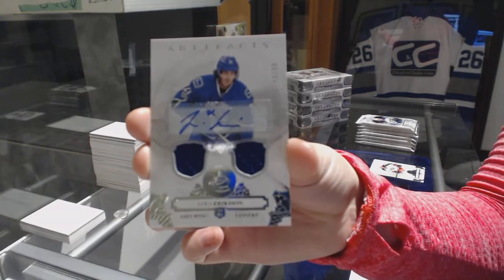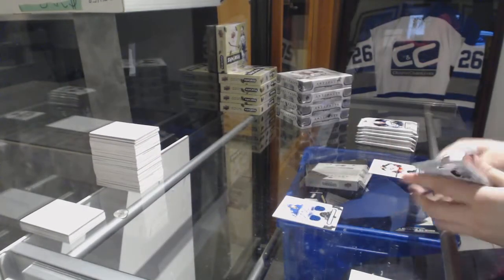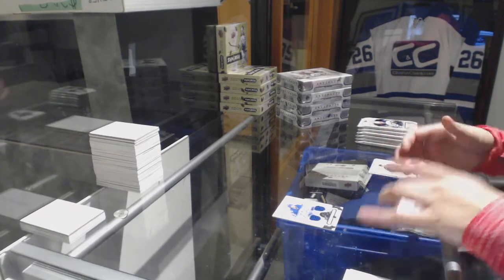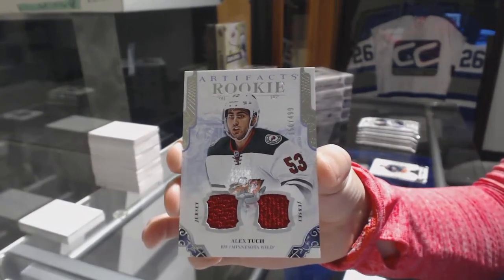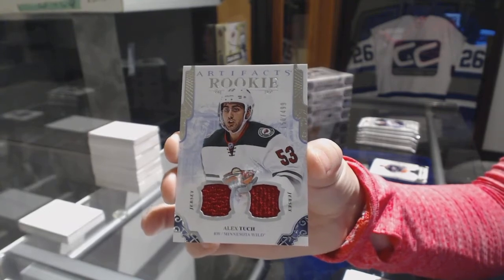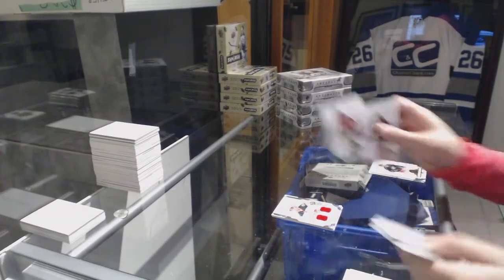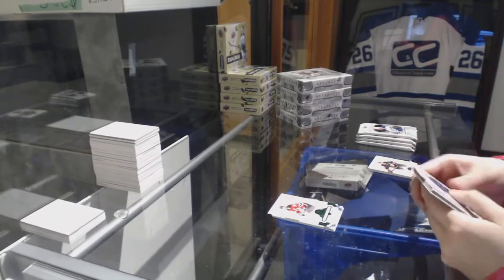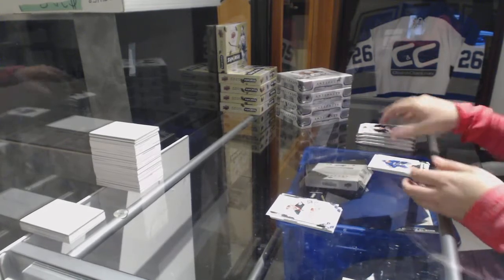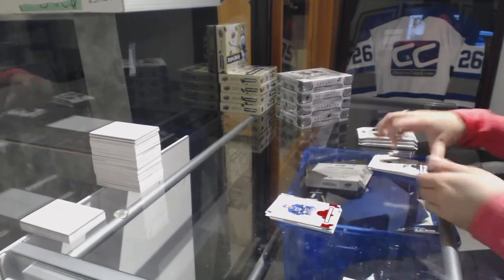We've got a dual jersey auto numbered to 99 for the Vancouver Canucks, Louie Eriksson. We've got a rookie dual jersey numbered to 499 for the Minnesota Wild, Alex Tuch. Emerald numbered to 99, Pavel Zacha for the Devils. Number to 999, Alex Tuch for the Wild rookie. Ruby numbered to 299 for the Vancouver Canucks, Daniel Sedin.